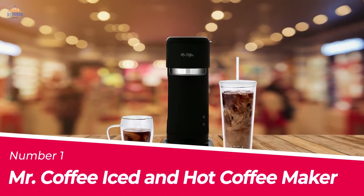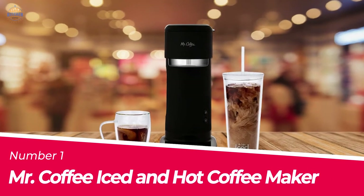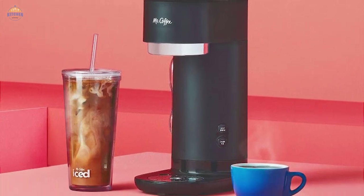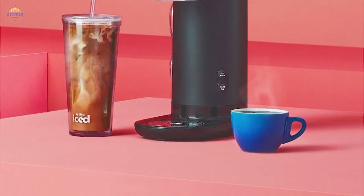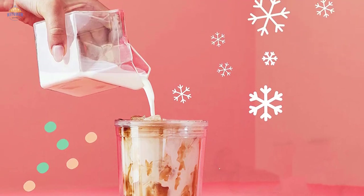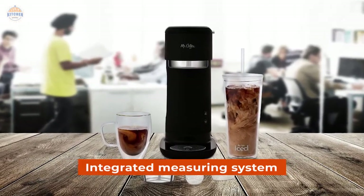Number 1. Most Popular. Mr. Coffee Iced and Hot Coffee Maker. The Mr. Coffee Iced TM Plus Hot Coffee Maker is a great way to get your coffee fix in a hurry. It takes just 4 minutes to brew fresh and flavorful iced coffee or hot coffee, perfect every time thanks to its integrated measuring system.